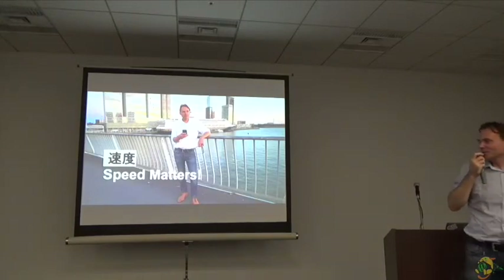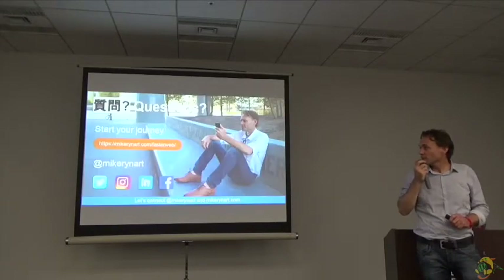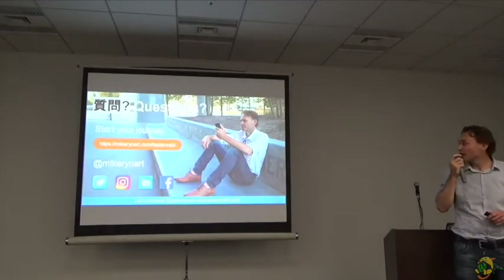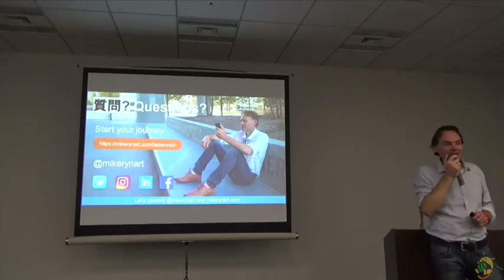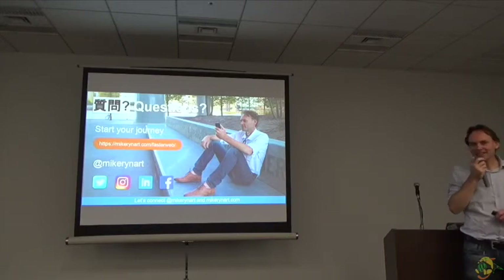Speed matters. Mobile speed matters. But how fast your website feels is also important — we need to optimize for the perceived speed. That's my talk, and I'll be happy to answer any questions about web performance. I also have a link with a guide about how to optimize your website that goes a little bit deeper into all the individual plugins and how to configure them. You can connect with me on Twitter, Instagram, LinkedIn, and Facebook, or just send me an email via my website. Thank you very much for being here today and joining my talk.